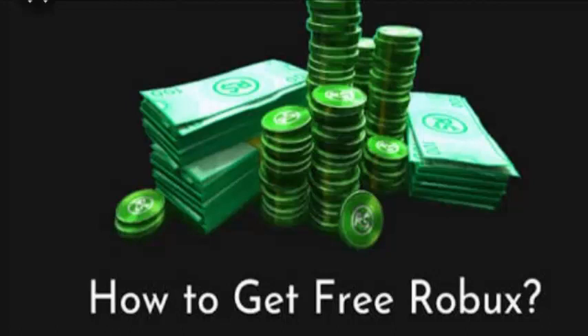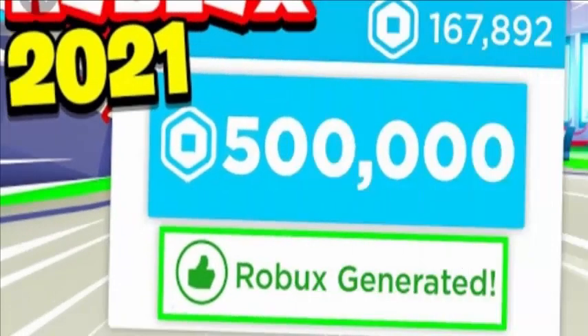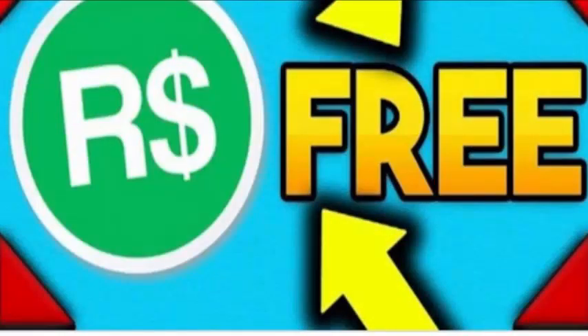To redeem the codes, make sure that you are a registered member. After that you will have to sign in on the ID you want to redeem codes from.